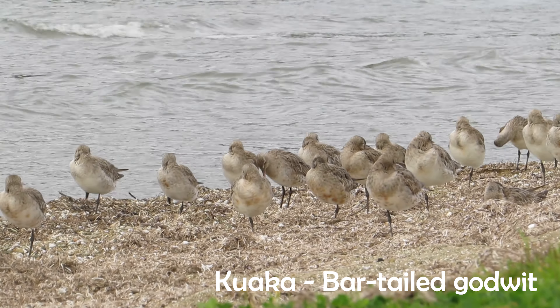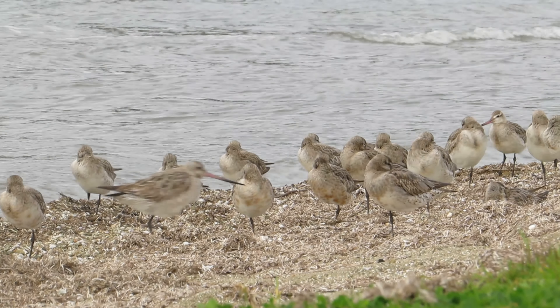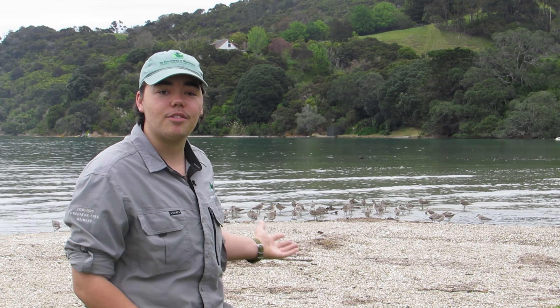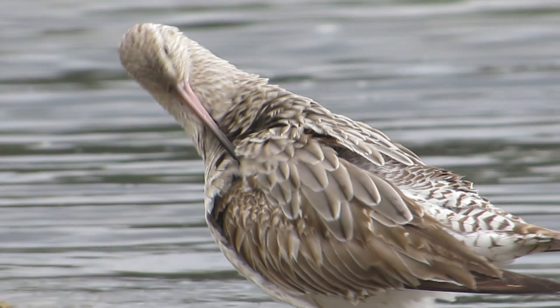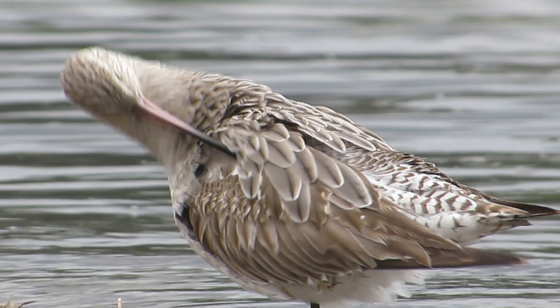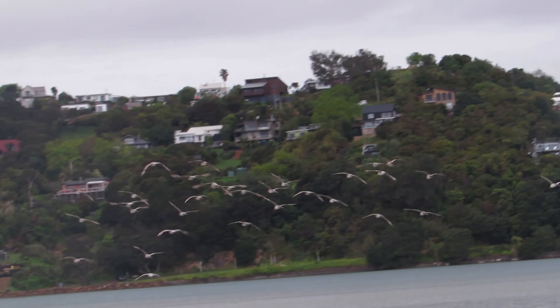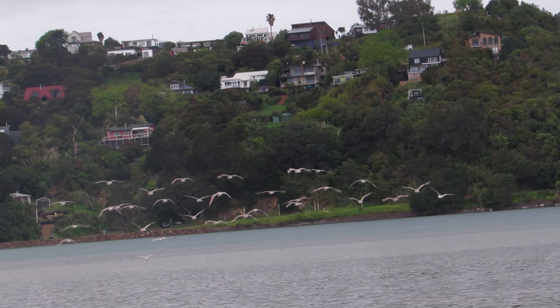It's spring. Since late September you may have noticed that the Kuaka, or Bar-tailed Godwit, have started to make a return to our shorelines. You can see a number of them here in Blackpool resting and preening by the shores. Over the past month, thousands of these birds have been making the non-stop trip of 11,000 kilometres in as few as nine days.